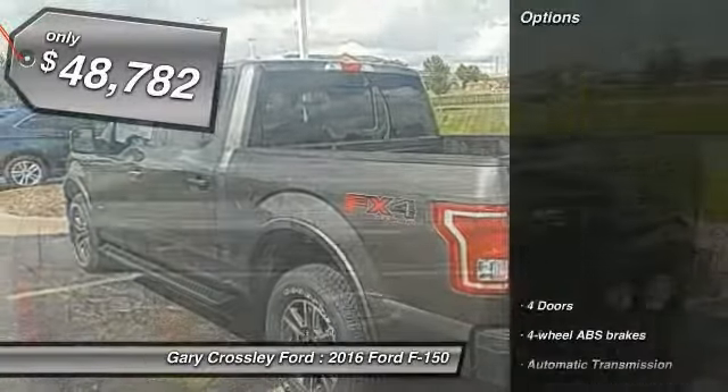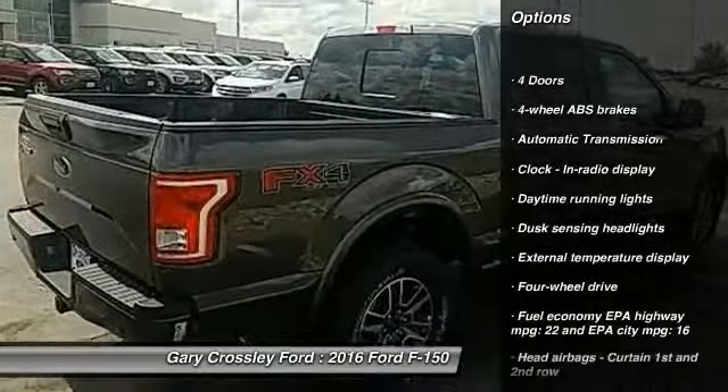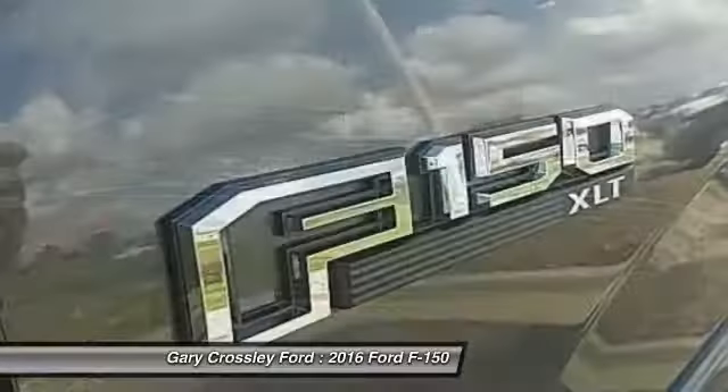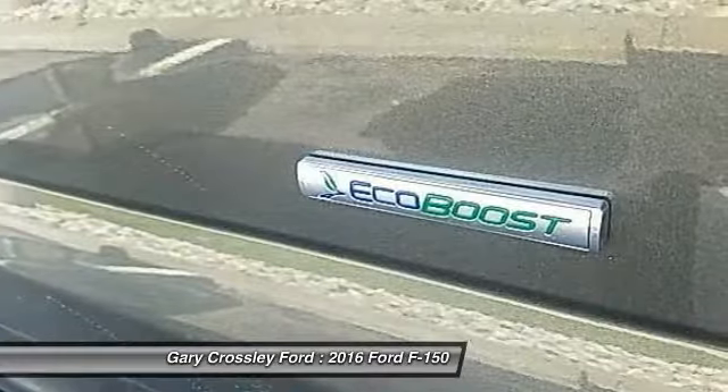Here are some of this vehicle's great options: traction control, automatic transmission, passenger airbag, tachometer, daytime running lights, speed proportional power steering, heads-up display, and tire pressure monitoring system.